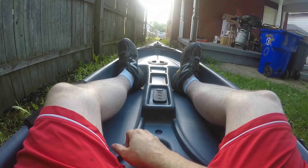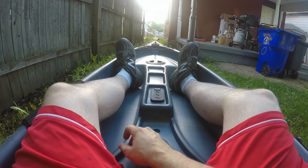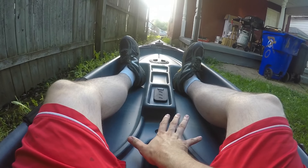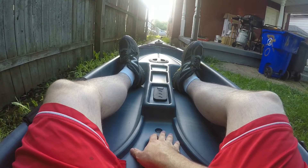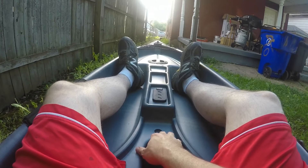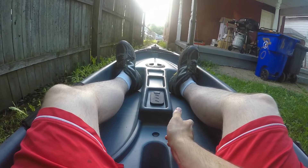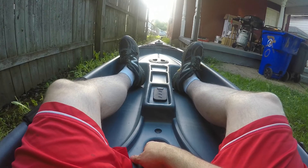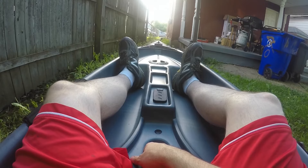I might be able to get out on it the next day or two actually. He's doing better, sleeping a little better. I might be able to get out to a local lake here soon — it's very clear water, I've never fished it, and it's going to be different. I'm looking forward to it big time.